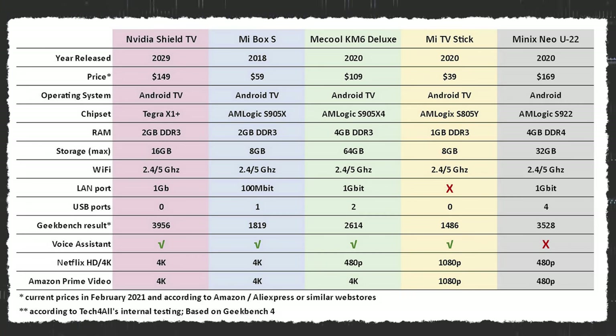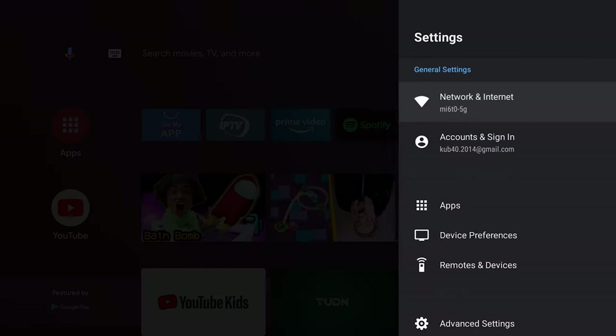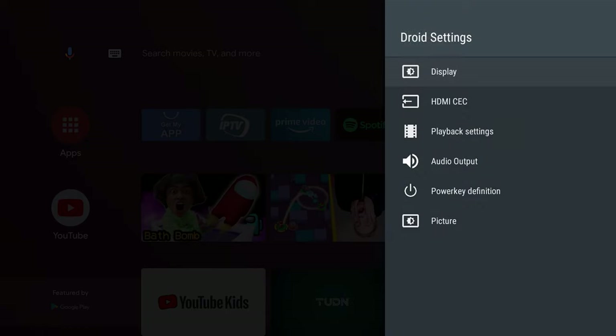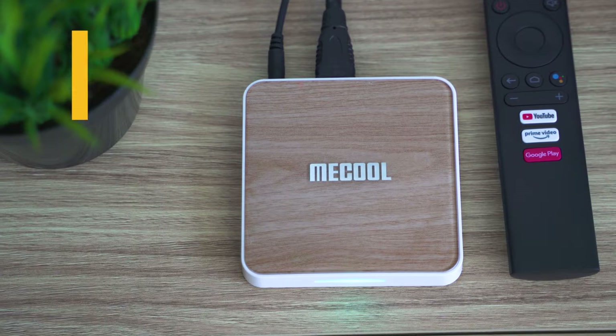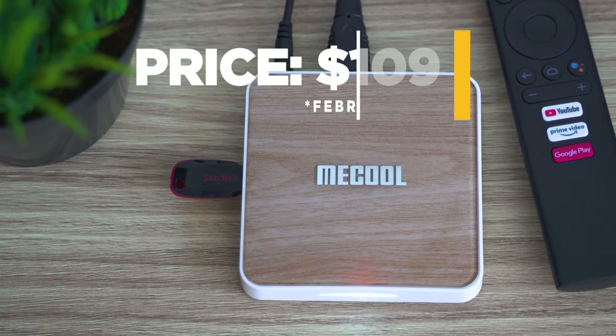The MeCool KM6 Deluxe is among the first Android TV-based boxes supporting this codec. The differences between TV boxes running certified Android TV and those that go for standard Android is quite serious — while Google are making Android TV a bit more limited with fewer compatible apps, it has an interface much easier to navigate on big screens, and there are the needed certifications to run most streaming services. There's a catch with the KM6 about Netflix support, which I'll talk about later.